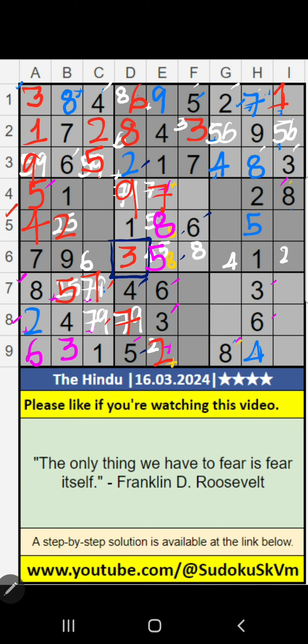7 can't come in the cell, then 9 is here. Then 5th grade, 2 numbers are remaining: 2 and 4. 4th row, we have 2, so 2 can't come in the cell. Then 4 is here.